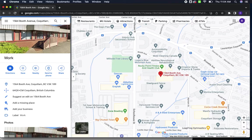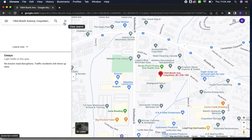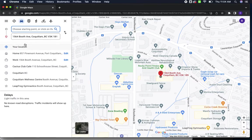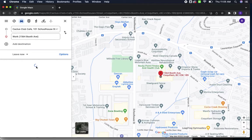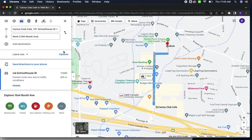What you'll do is get directions to that location. And you can see right there in that picture that that is not our location. They have assigned the wrong building, the wrong location to us. I'm just going to choose the Cactus Club, which is just down the street — you're just searching to go to 1564 Booth Avenue from whatever location you want. It doesn't matter what location.